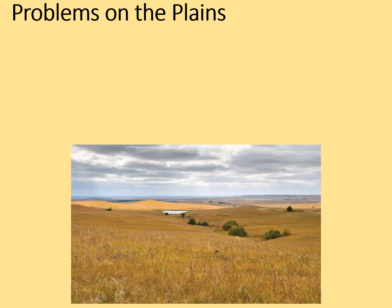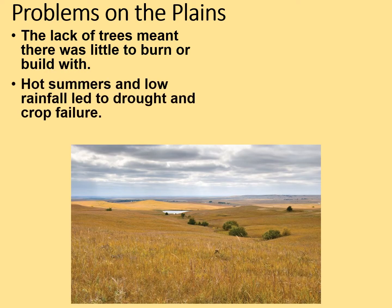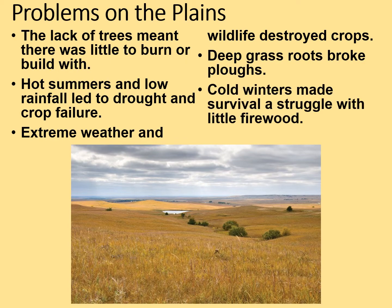Let's start by reminding ourselves of what problems farmers on the plains actually suffered. Firstly, there was a lack of trees which meant there was little to burn or build with. Also, the hot summers and low rainfall led to drought and crop failure. Extreme weather and wildlife could destroy crops too — wildlife like the buffalo would move through crops and completely trash them. Deep grassroots broke ploughs, and cold winters made survival a struggle with little firewood.